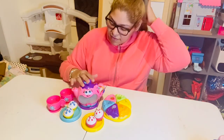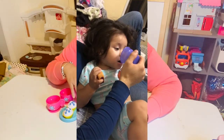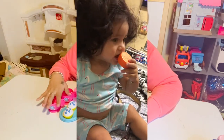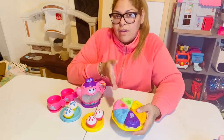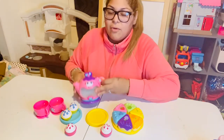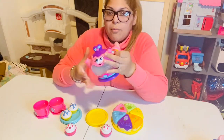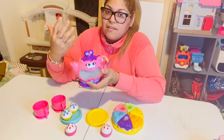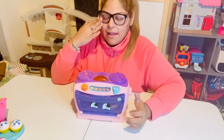We also got Abigail this tea set, which she loves for role playing and pretend play. We got it for Christmas last year from Walmart. It comes with a little cake in pink and blue, four cupcakes, four little plates, and two teacups. The interactive teapot turns on, changes color, and says things like 'more please,' so she copies and repeats what it says.